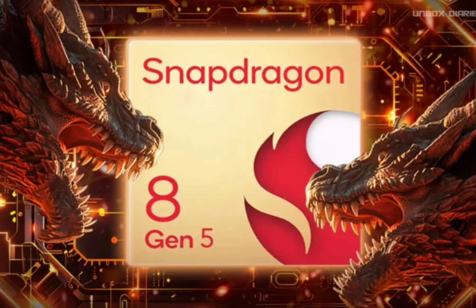The leak claims that the Snapdragon 8 Gen 5 will have a core configuration the same as the 8 Gen 4 — two performance cores and six efficiency cores — but the leak suggests a significant jump in clock speeds. The performance cores, which are rumored to bear the codename Pegasus, will be clocked at a staggering 5 GHz. Even the efficiency cores have a 4 GHz running frequency, according to the leak.